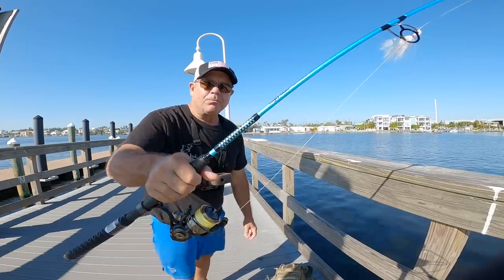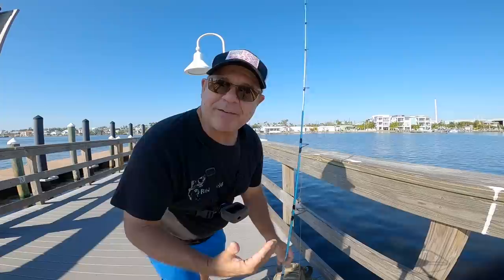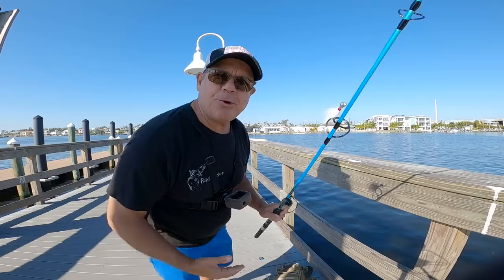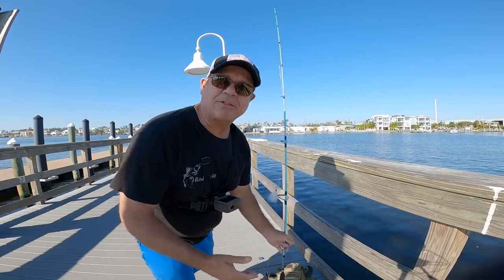Look at this beautiful blue rod. It's got the ugly tough guide, 7-year warranty, 7-foot fast action. This thing will hold up to 40-pound test line — super, super lightweight. Half ounce to one and a half ounce lure.